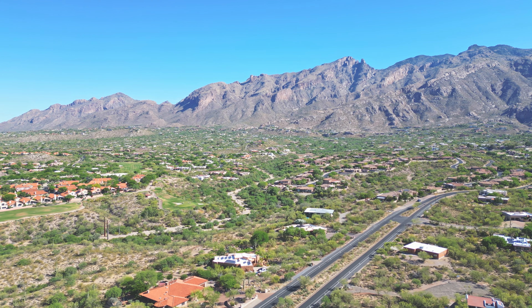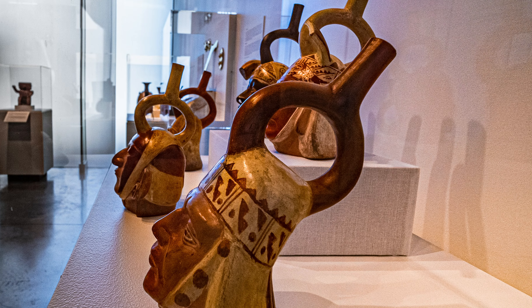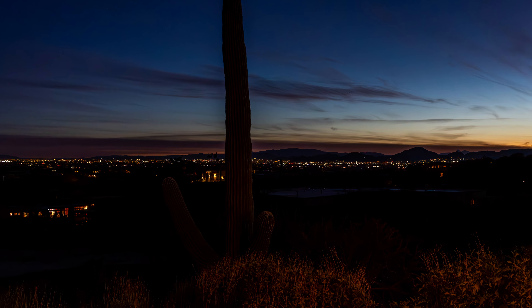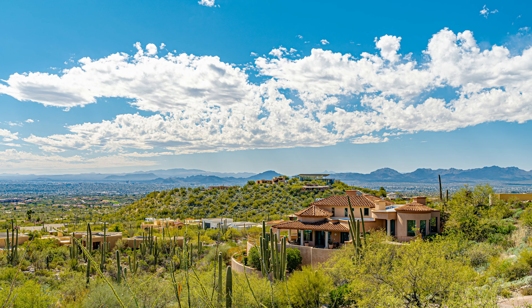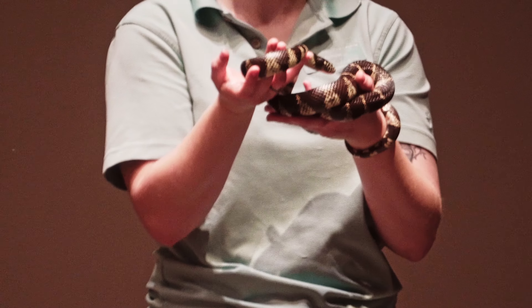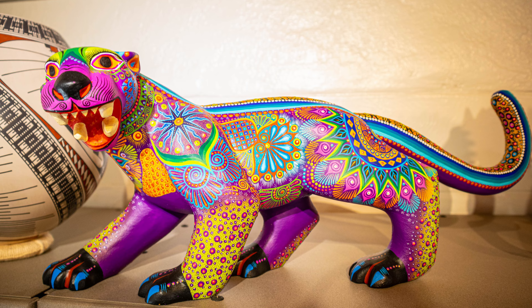C stands for the Catalina Foothills, the most popular and most expensive area of town to live in — but you get what you pay for, in a good way. This unincorporated area on the north side of Tucson, located at the base or foothills of the Santa Catalina Mountains, is close to restaurants, shopping, spas, fitness centers, golf, museums, and clinics, and has one of the best school districts in the state. The views are stunning in all directions, and the architecture is unique as most of these homes are custom or semi-custom.